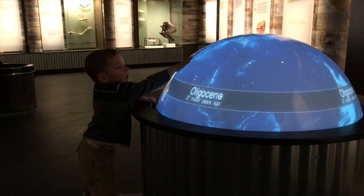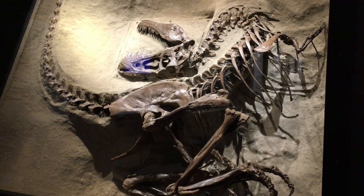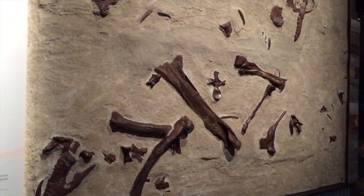The next gallery was the Foundations exhibit, which detailed how fossils are created, discovered, and reassembled. This section also touched on the history of evolution.